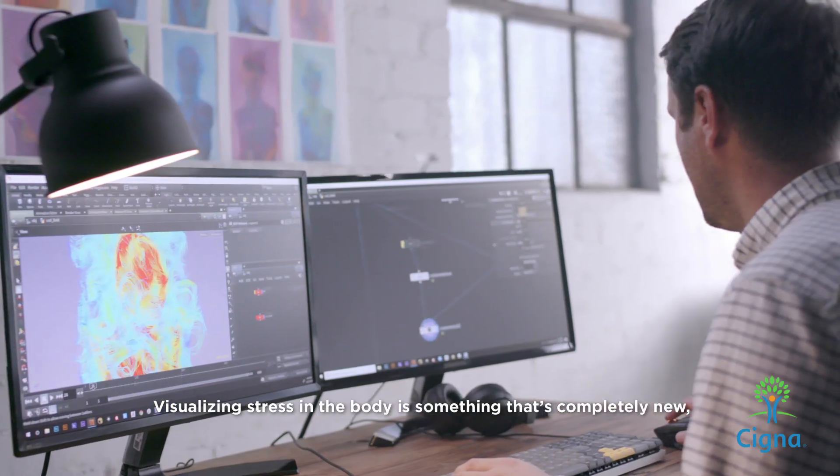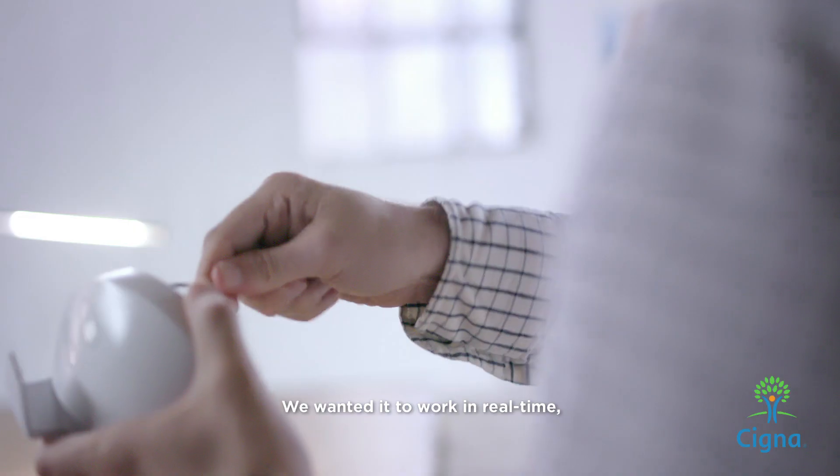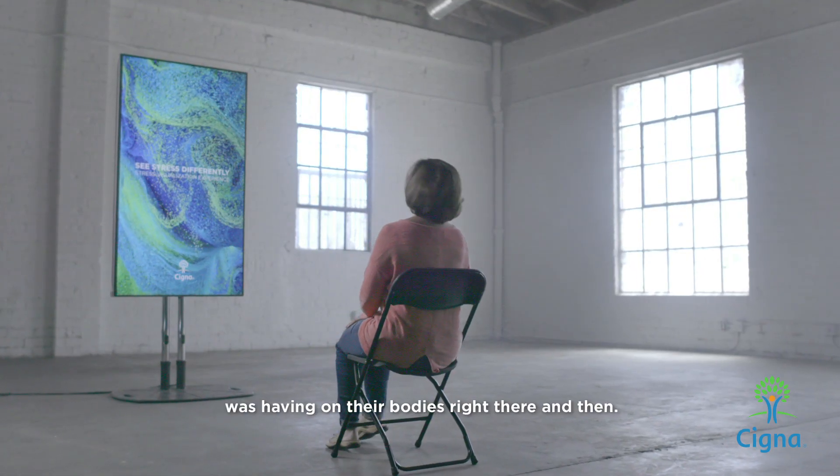Visualizing stress in the body is something that's completely new, so we had to choreograph a whole new piece of technology. We wanted to work in real time so that we could show people what effect stress was having on their bodies right there and then.